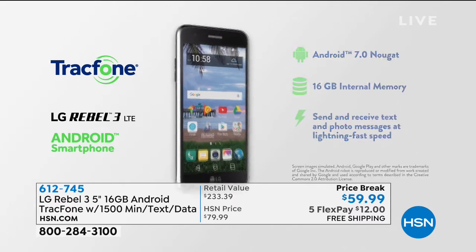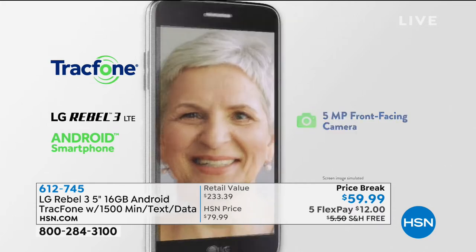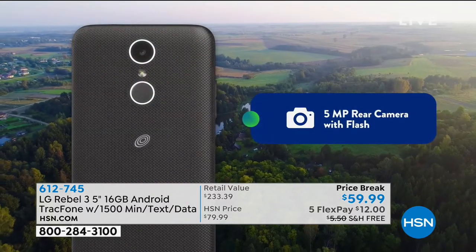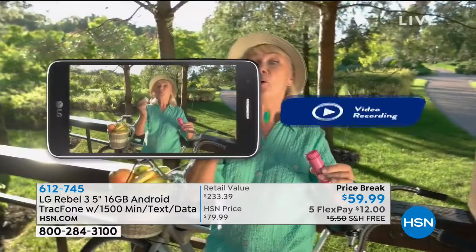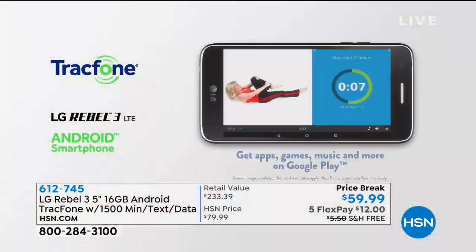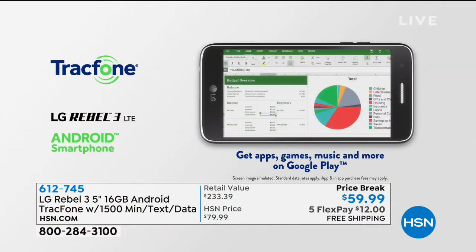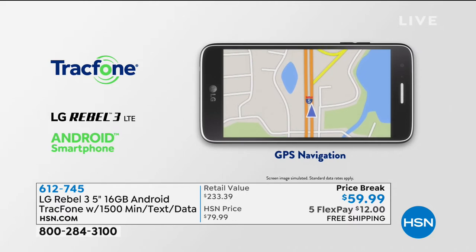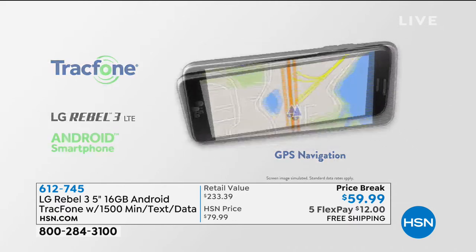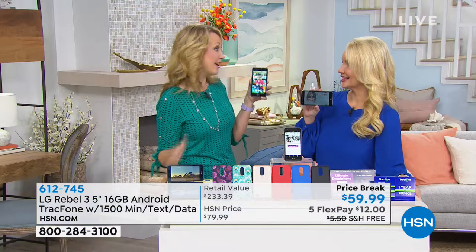This is the LG Rebel 3. We love this phone. You have beautiful cameras built on board - five megapixel front and rear-facing camera with flash, which is gorgeous. You can shoot high definition video, take video and still photographs at the same time, and it will smooth your skin. All the upgraded advanced camera features are built into this phone. You have turn-by-turn GPS navigation, quad-core processing, powered by Android Nougat - one of the latest operating systems.